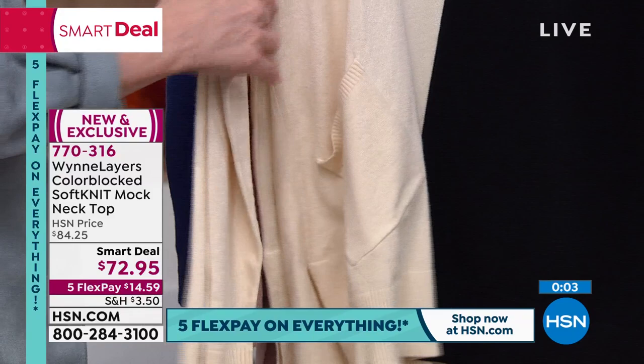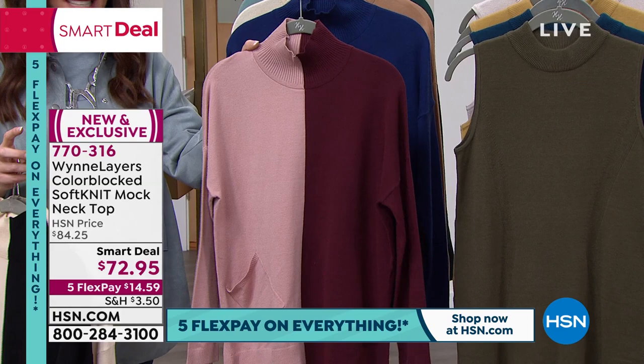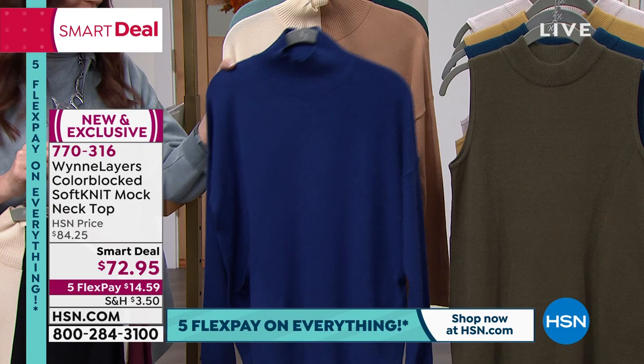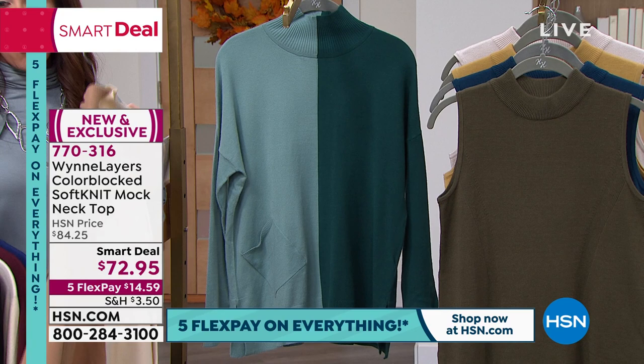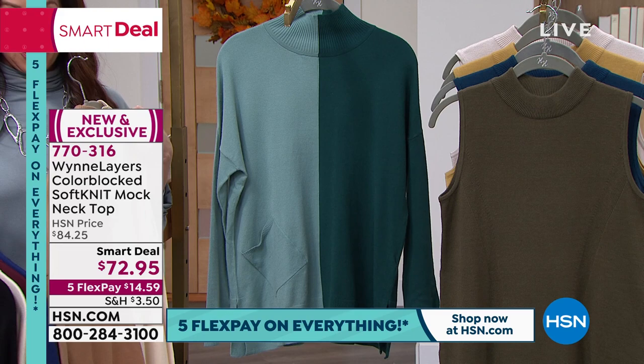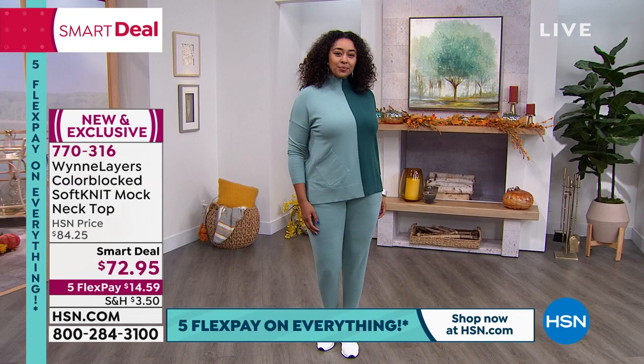There's your black multi and the solid ecru. Order your true size — extra extra small through 3X. You don't have to size up or size down; they're designed to fit perfectly at your perfect size. There's the burgundy, which coordinates with the rose. There's your twilight blue, solid twilight blue. Here's your camel multi, and then there is the teal multi. It's a smart deal, and smart deals are very limited time. We just launched this smart deal on Thursday — already several hundred have been spoken for. We're starting to get limited in the black multi and the ecru. Today we've got five flexible payments at $14.59.